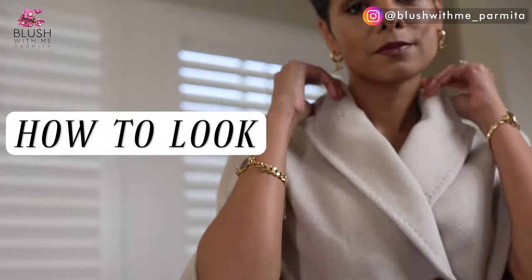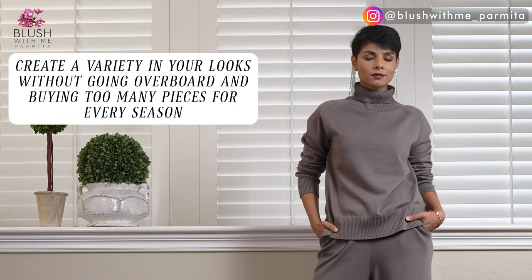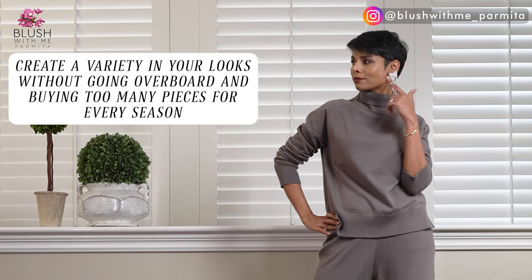Based on my own past struggles and experience, I've created this guide on how to look put together and create variety in your looks without going overboard and buying too many pieces for every season. A lot of these pieces can be repeated — they're versatile — and I made sure they're all low-effort looks. Let's get to the first recommendation.